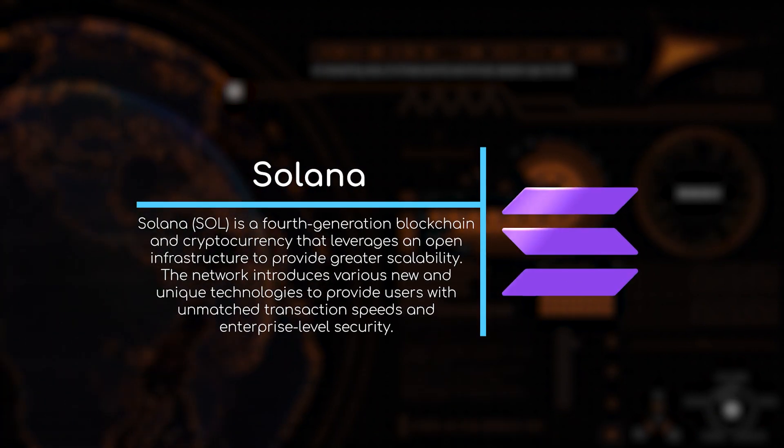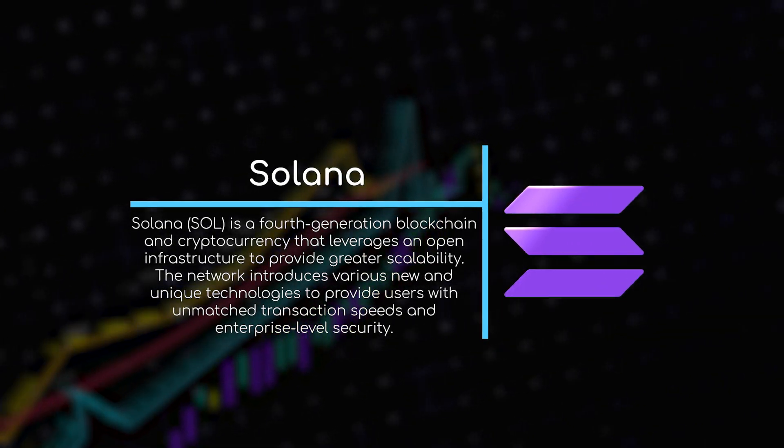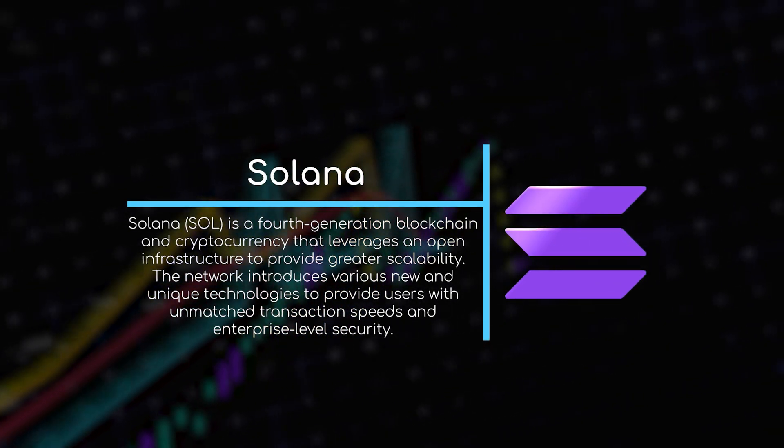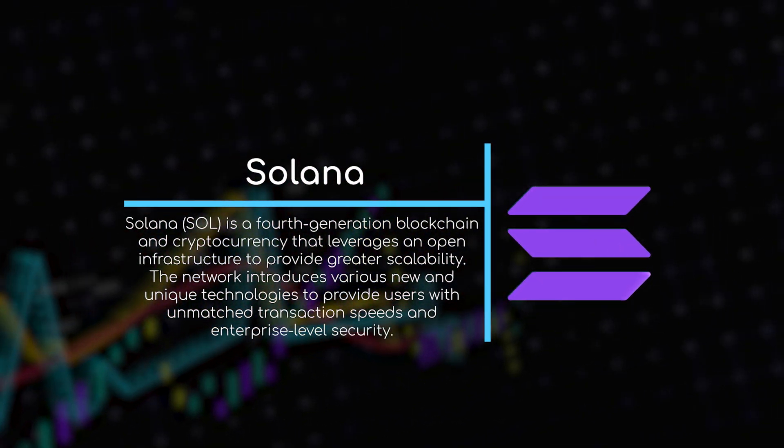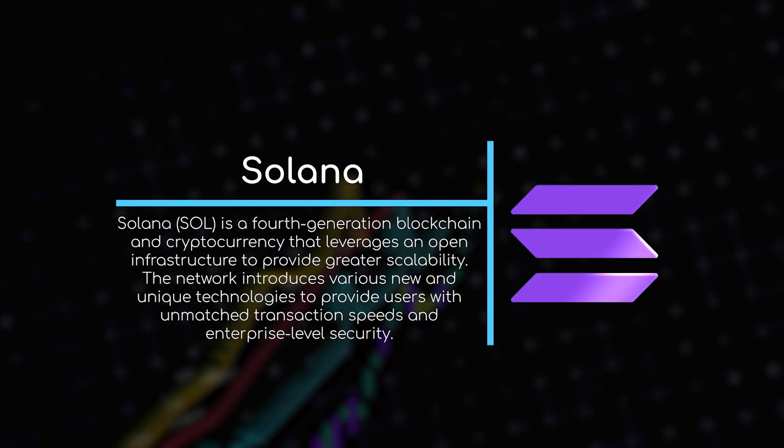Solana is a fourth-generation blockchain and cryptocurrency that leverages an open infrastructure to provide greater scalability. The network introduced various new and unique technologies to provide users with unmatched transaction speeds and enterprise-level security.